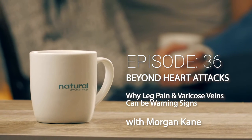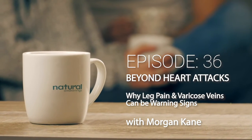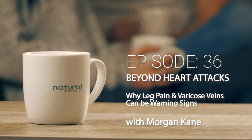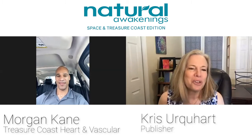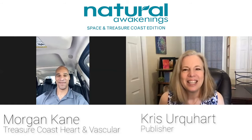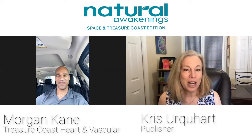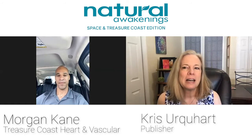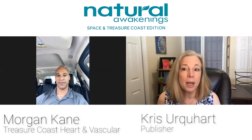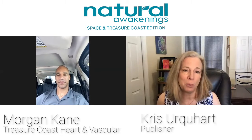Today we're talking to Morgan Cain about how leg pain, varicose veins, and other symptoms can be indicators of your heart's health. Hi, thank you for joining me today. Hi, thank you for having me, Chris. So today we're talking about heart health, or more specifically, venous, arterial, cardiac disease, and some risk factors we can be aware of for ourselves and our loved ones.